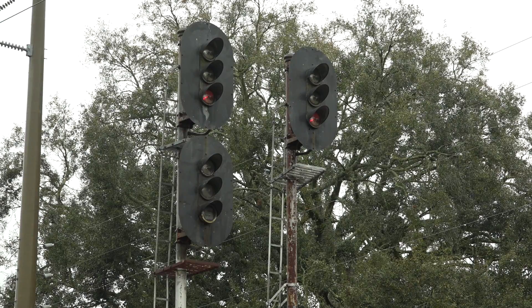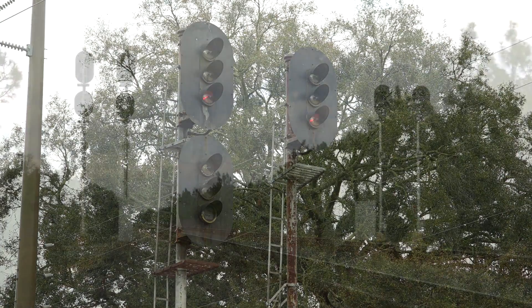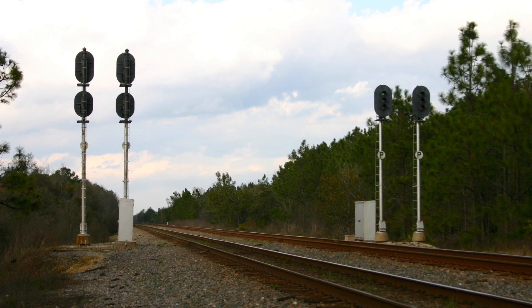No need for the doll arm here. The Seaboard did its signals this way at sidings and on double track. At Maxville, Florida, on the double track S-Line was a typical Seaboard signal layout — side-by-side in each direction.